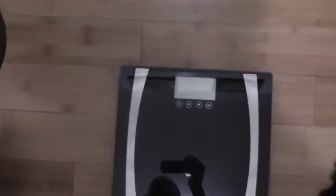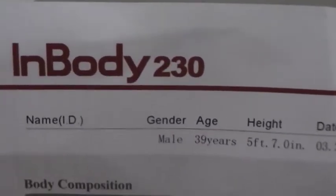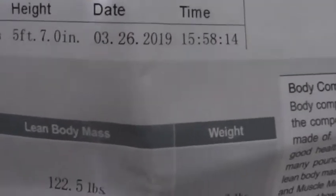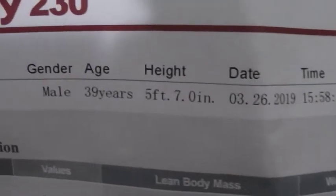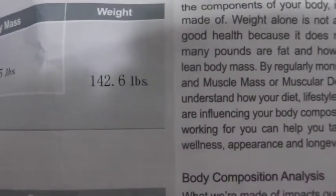Before I weigh myself, I want to show everyone what I weighed on March 26th. As you can see, this is a test I had done before I started working out. I was fasted — I'm fasted right now, about 18 hours. No food, no water, just like I did this test back on March 26th. I weighed 142.6 pounds.